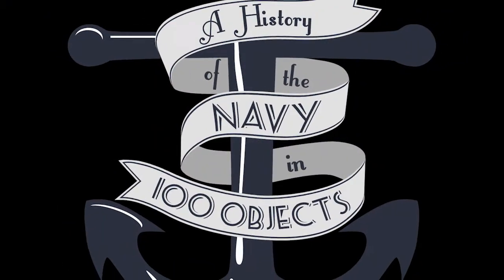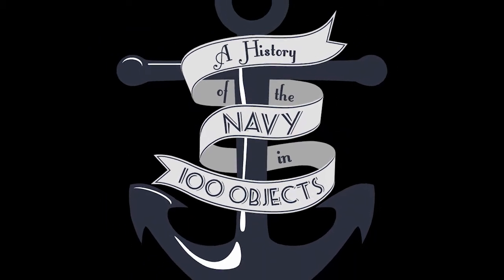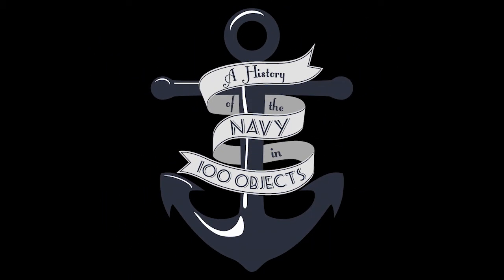Ultimately, the U.S. battleships were victorious. Come to the Naval Academy Museum to see more models and learn more about the naval forces that were dominant in World War II. Thanks for joining us for this episode of A History of the Navy in 100 Objects.